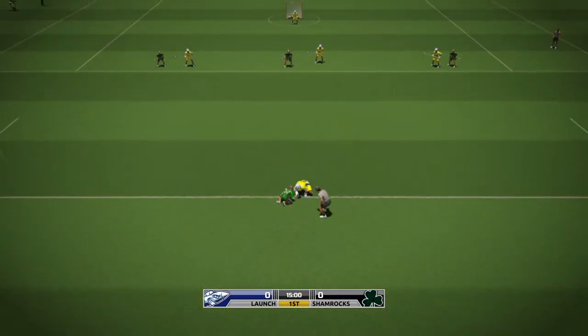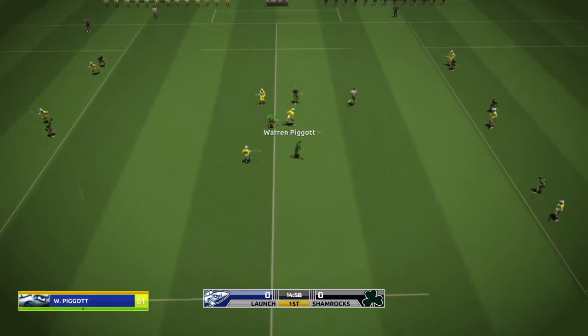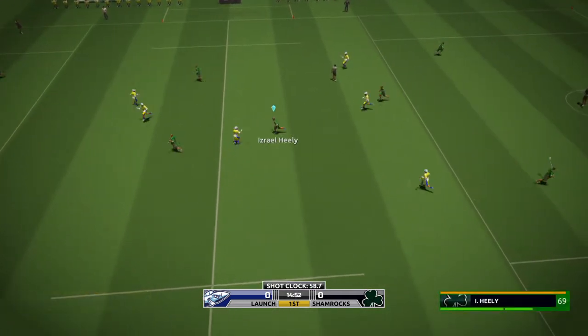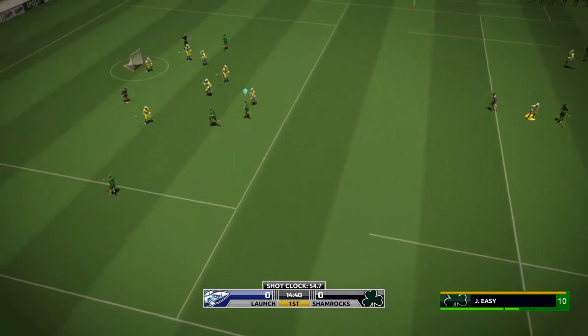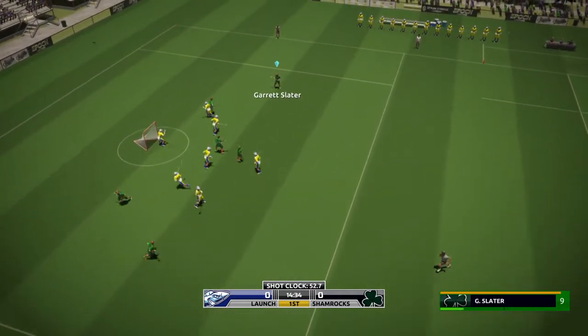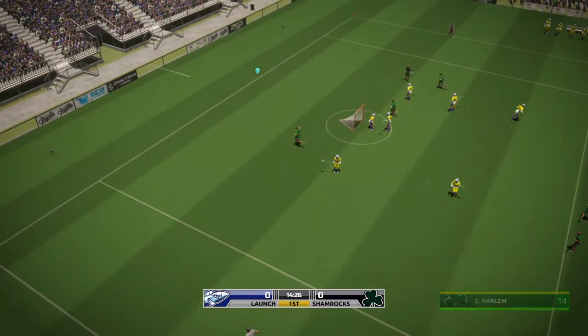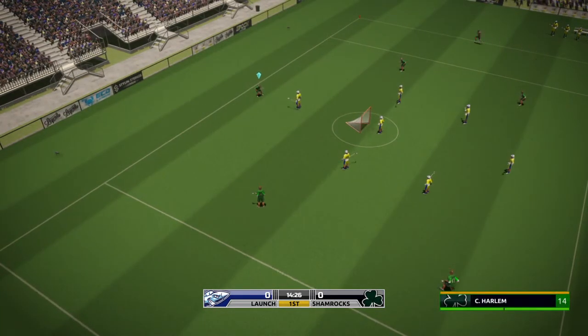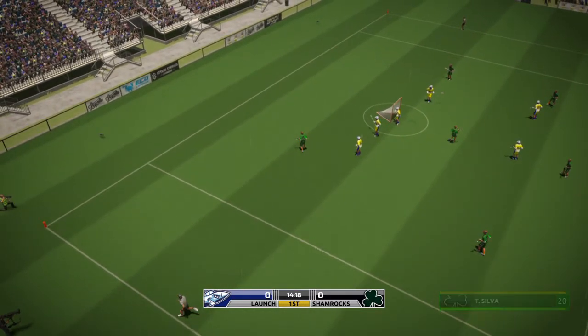All eyes on the X. We are set to go. Connolly wins it for the home team. Drops the hammer. Sails high. Knocked loose. Blue ball.